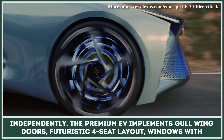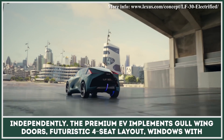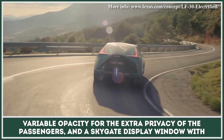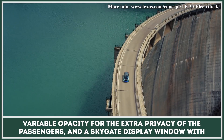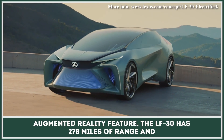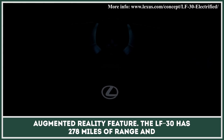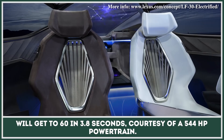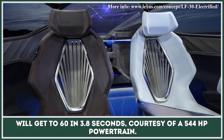The premium EV implements gull-wing doors, a futuristic four-seat layout, windows with variable opacity for extra passenger privacy, and a sky-gate display window with an augmented reality feature. The LF-30 has 278 miles of range and will get to 60 miles an hour in 3.8 seconds, courtesy of a 544 hp powertrain.